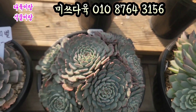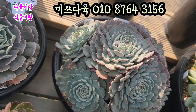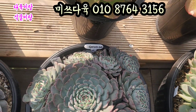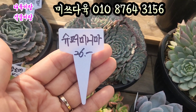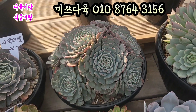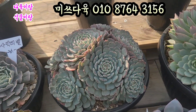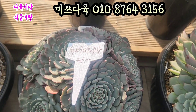슈퍼미니마 2만6천원이에요. 슈퍼미니마 2만6천원. 아 세상에 공입니다. 똥글똥글 공. 예쁘죠? 얼굴 두수 한번 봐주세요. 요렇게 생긴 아이예요. 슈퍼미니마 가격은 2만6천원에 올려드리겠습니다. 둥근 화분에 심어져 있는 아이예요. 사이즈 재고 갈게요. 끝부터 끝까지 요렇게 하면 19cm 이상 하는 아이예요. 2만6천원에 올려드리겠습니다. 슈퍼미니마입니다.